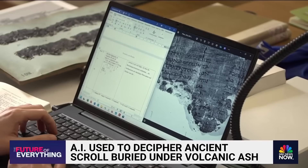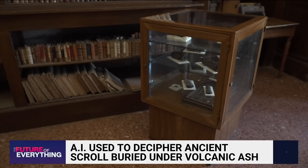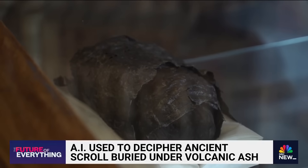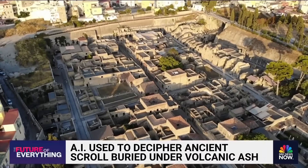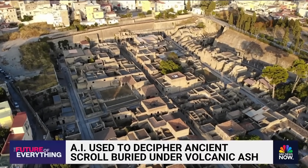The new technology will now help to decipher hundreds of scrolls from Herculaneum and around the world, in the hope of finding other philosophical questions and, more importantly, answers about our past. Thanks for watching. Stay updated about breaking news and top stories on the NBC News app or follow us on social media.